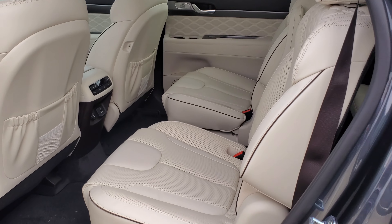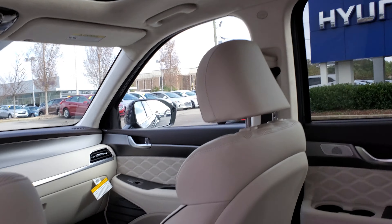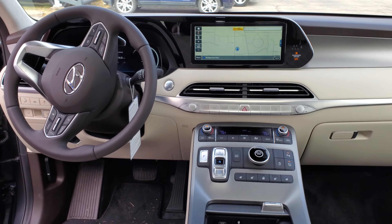Let's have a look inside. As you can see, it's got the lovely cream leather interior. Also got a touchscreen, navigation, heated seats, cool seats, backup camera, lane keep assist, and a heated steering wheel — it has it all.